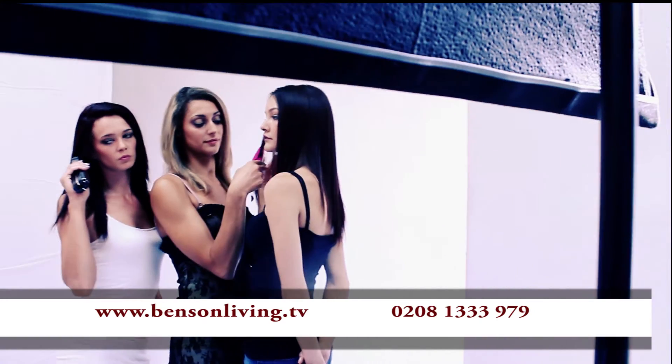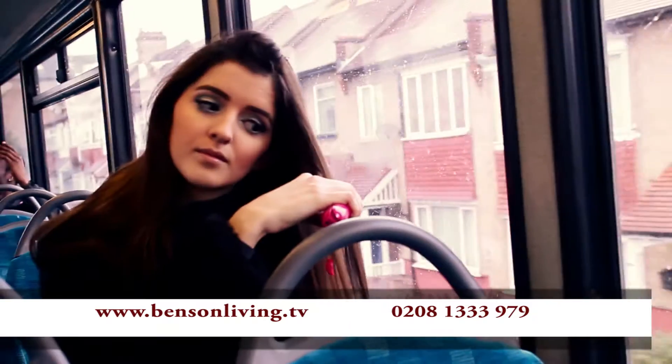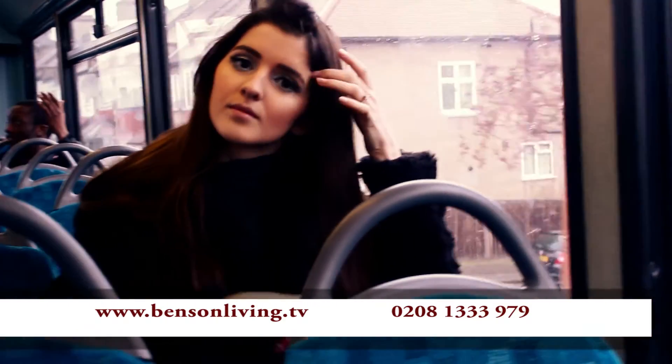Use it on the train, on the bus, at the office or even out with the girls. Straighten your hair or touch it up and keep it looking elegant all day.